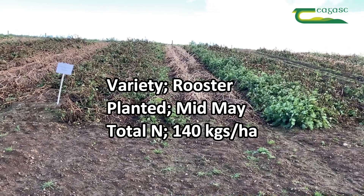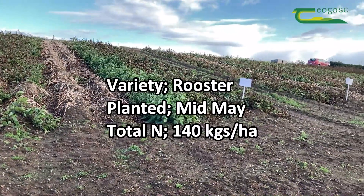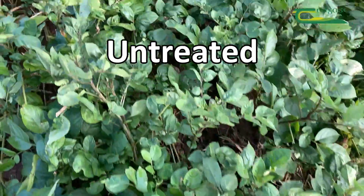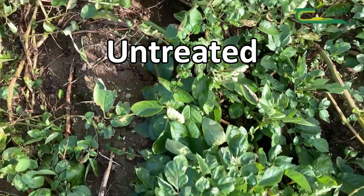So we want to have a look at a crop like this which is actually quite a late crop here. This crop wasn't planted until mid-May and it received about 140 kilos of nitrogen to the hectare, so this is a late crop and we're going to have trouble trying to get these crops down. If you look behind me here, what we have is untreated, so you can see how green the crop has been for the last couple of weeks and even still is — it is an issue for a crop like this.